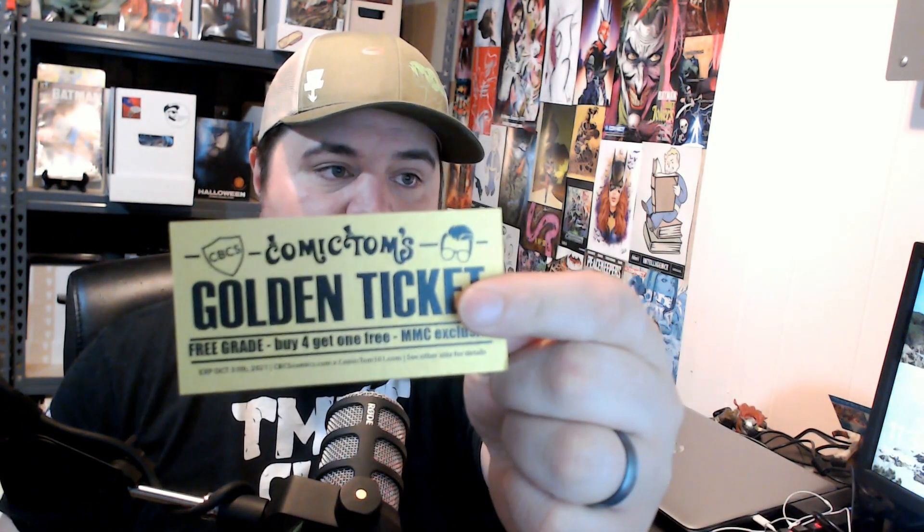What is going on YouTube? As a lot of you know, I do Comic Tom. I ended up winning a golden ticket. The idea is that you get one free grading from CBCS if you send in five books. I'm not really a grader — I don't really have any idea — so I'm going to just kind of take loose guesses.